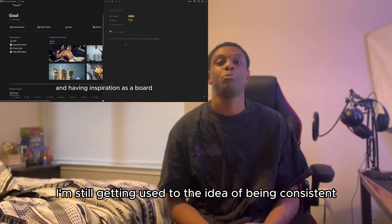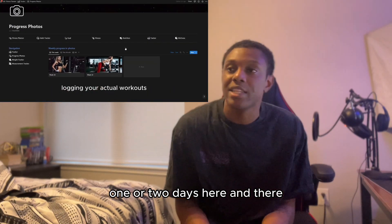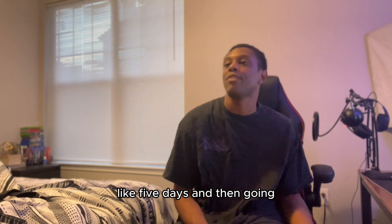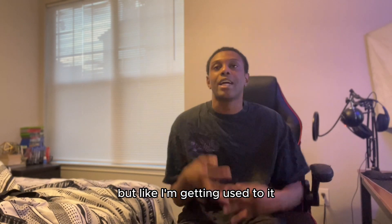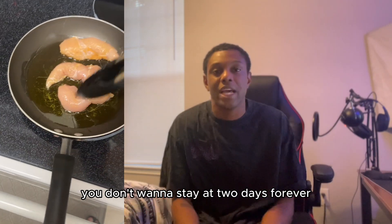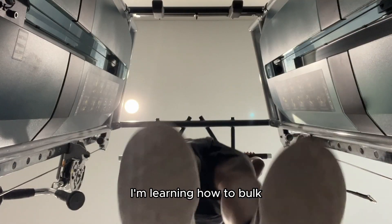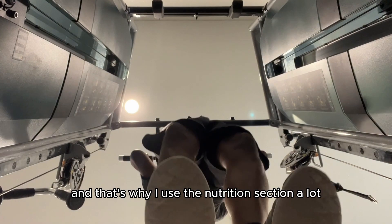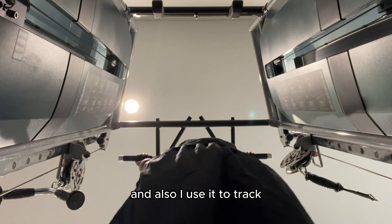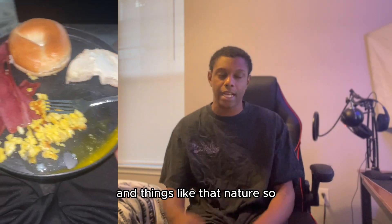For me working out, I'm still getting used to the idea of being consistent. I've been going like one or two days here and there and then stopping for like five days. But I'm getting used to it and I want to increase that output, like maybe three days. You don't want to stay at two days forever. Part of this fitness journey is I have to learn my diet — I'm learning how to bulk. That's why I use the nutrition section a lot, and I also use it to track where I'm getting my groceries from and things like that.